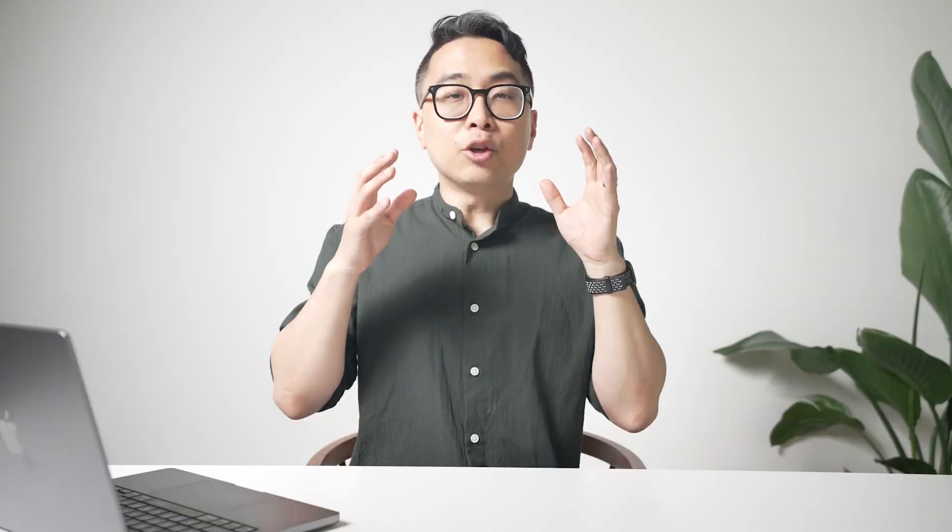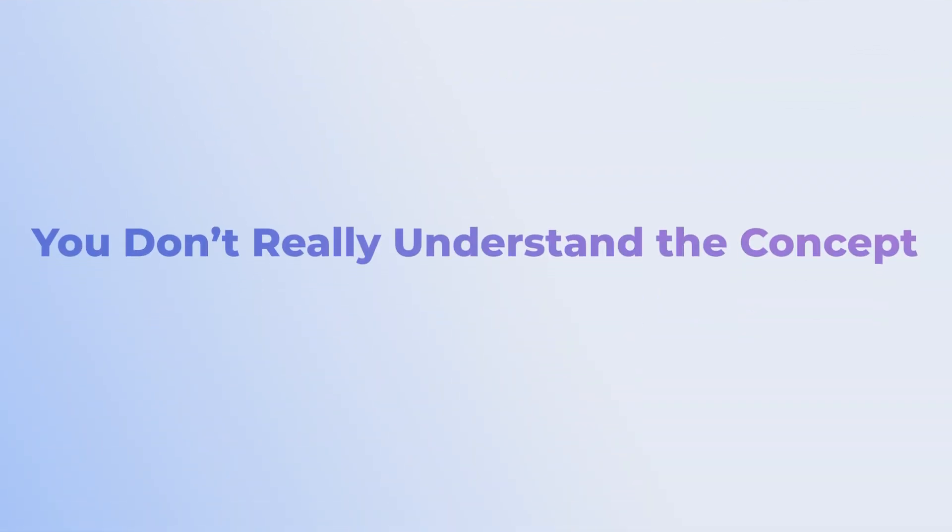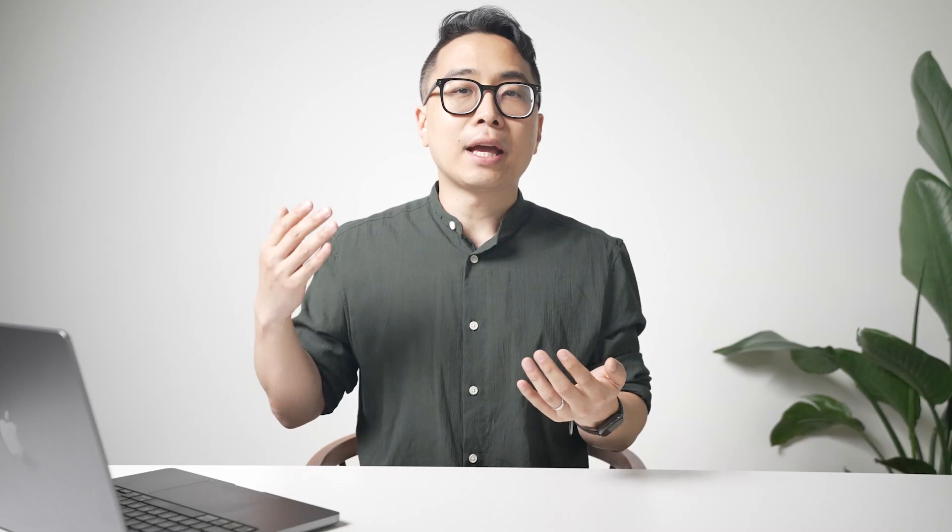Every single time the ventricle contracts, there's going to be less blood pumped out, which means the increase in blood pressure between diastolic and systolic is going to be less. You can tell from this card that this person really understands the concept — any way they're asked this, they'll have a very good chance of answering it. Contrast that with simple flashcards asking just 'what is it?' or 'what are the causes?' — if you're not asked in that specific way, it's much harder to get those questions correct.